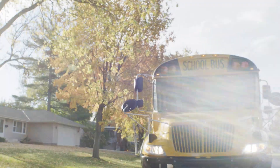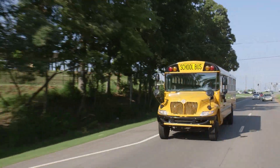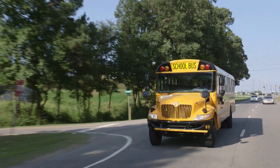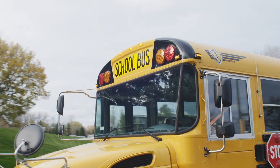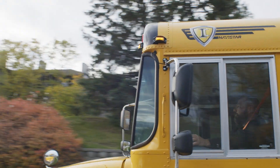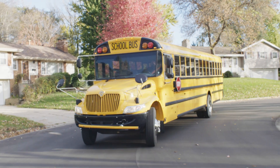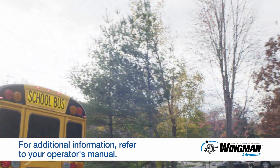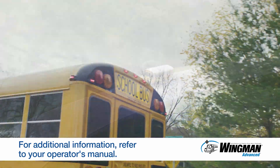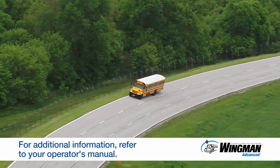Always remember, you remain in control of your bus at all times. The systems we've just covered are driver assistance technologies, not driver replacement technologies. Your safe driving, safe driving habits, and ongoing training is critical to ensuring safety on the road. For additional details, please reference your operator's manual and the Wingman Advanced Quick Reference Guide, or visit Bendix.com for additional information.